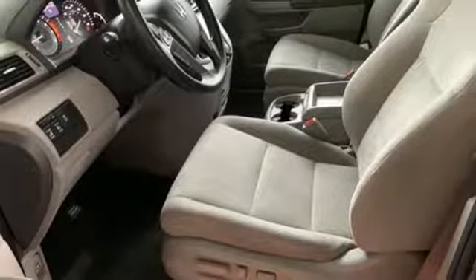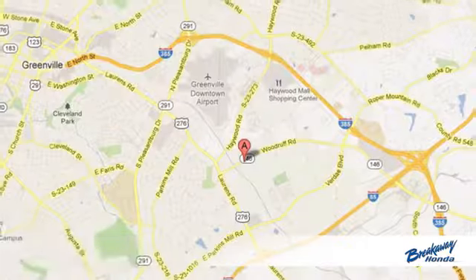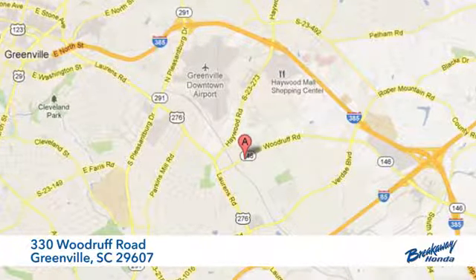Every Honda is designed with a driver in mind. Stop in for a test drive and make it yours today. Call, click or stop in today. We're conveniently located at 330 Woodruff Road in Greenville, South Carolina.